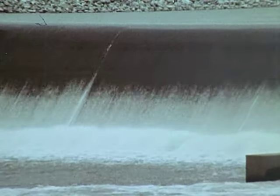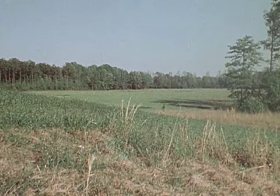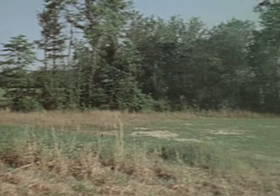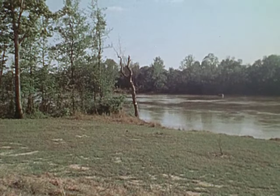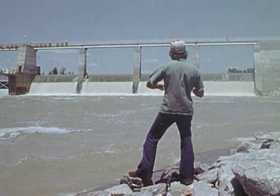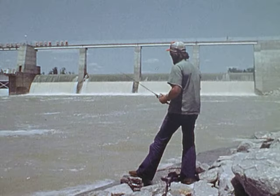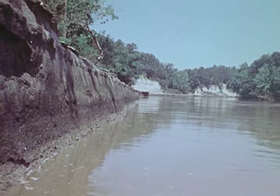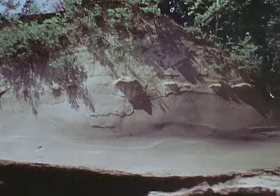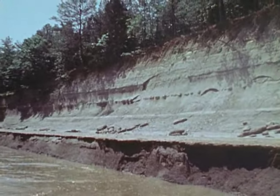Many improvements were made in construction plans as a result of these studies. For instance, disposal areas for dredge material have been screened from view and will blend in with their surroundings as natural vegetation returns. The Gainesville spillway had an ungated section added to provide a continuous flow, which is not only picturesque but improves the quality of the water by adding oxygen. The location of the Columbus Lock and Dam was changed to preserve Plymouth Bluff, an area of great geological and paleontological significance to scientists, educators, and students.